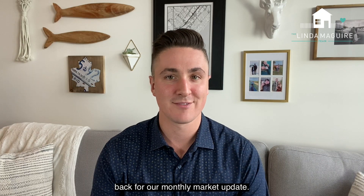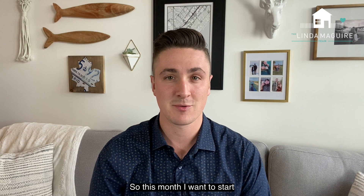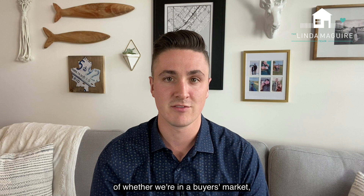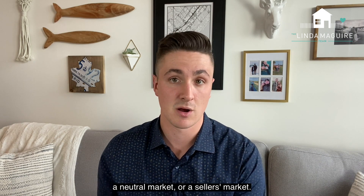Hi, it's Matt with the Lyndon McGuire team back for our monthly market update. This month I want to start by taking a look at months of inventory. For those that don't know, months of inventory is a good indication of whether we're in a buyer's market, a neutral market, or a seller's market.